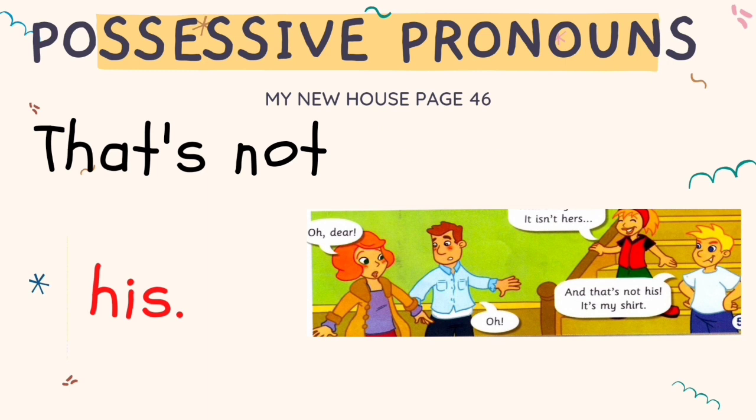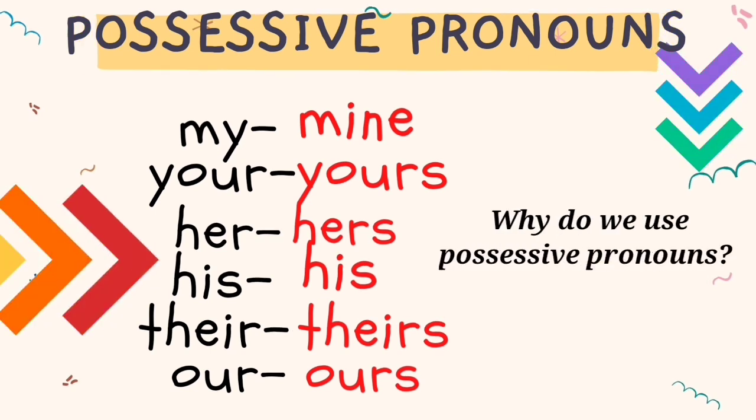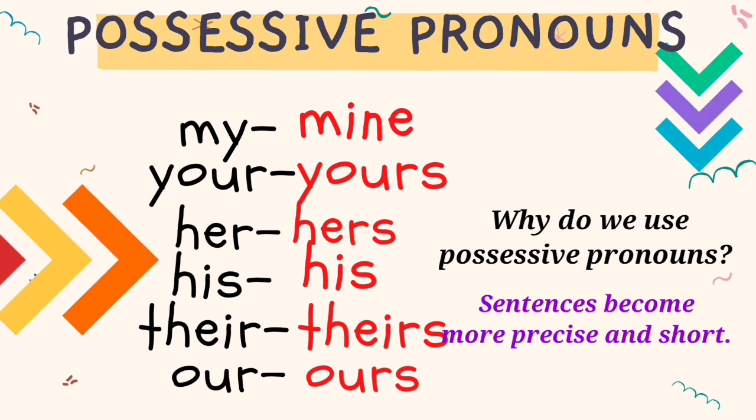And that's not his. It's my shirt. He can say 'That's not his shirt', but Tony says 'That's not his.' Possessive pronouns show belonging or ownership of something. We use possessive pronouns to avoid repetition of the same words, such as saying 'This is my pencil' every time. Therefore, your sentences become more precise and short.